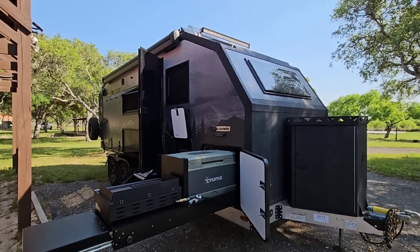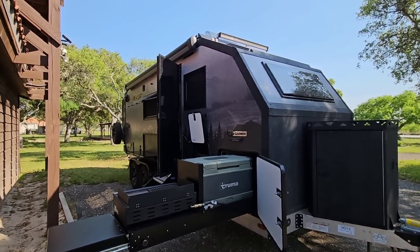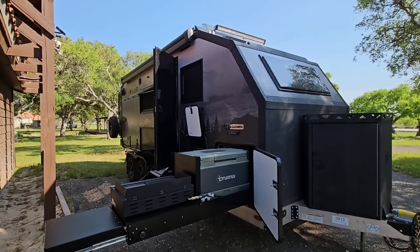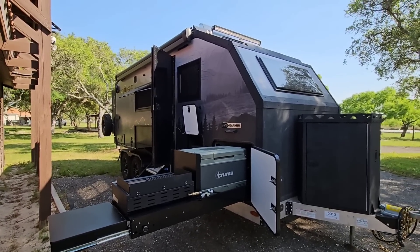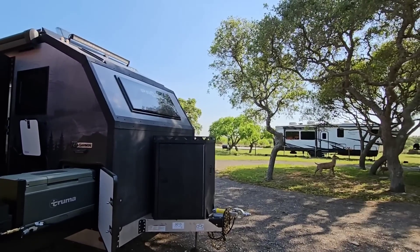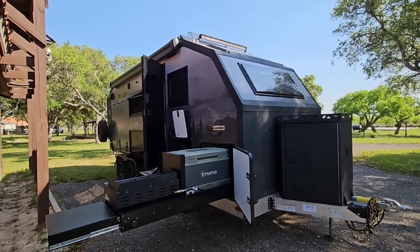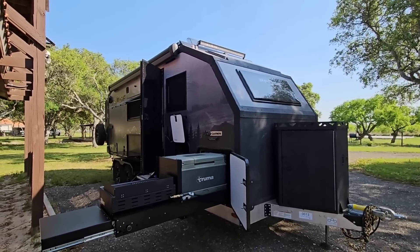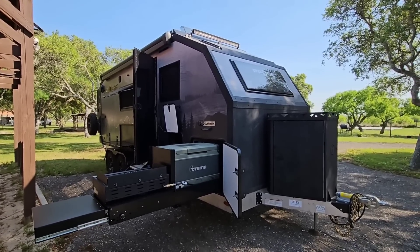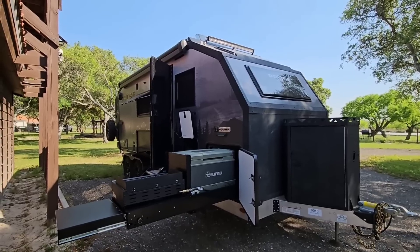We already went over the numbers on this unit at the beginning of the first video, so definitely go back and check that out if you want to see the interior. This video is going to focus on the exterior. With typical RV reviews people fast-forward to the interior, but the magic behind this unit is really the construction and the exterior.